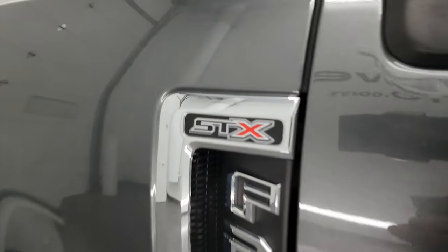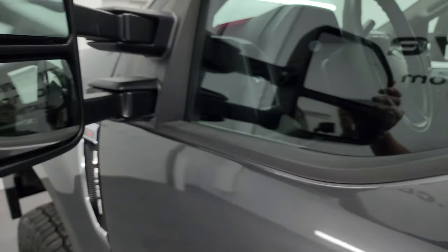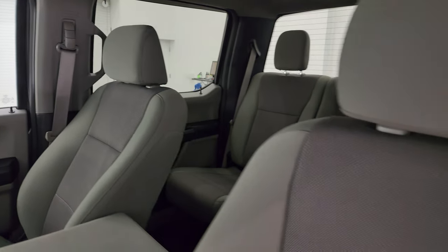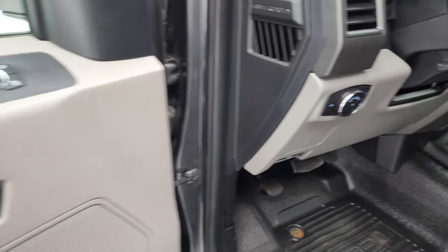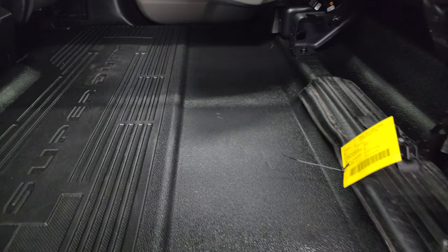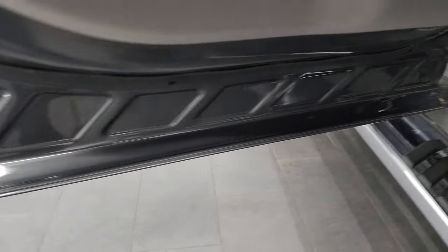I didn't see any dents or dings. It has the STX logo and telescopic tow mirrors that are heated, have built-in directional signals, and telescope out and fold in. Inside, the XL package gives you the gray cloth interior with 40/20/40 split bench seating in the front — no rips or tears, very nice clean condition. It has heavy-duty rubber floors, auto headlamps, tilt and telescopic steering wheel, power windows, locks, and mirrors. The back seats are just as clean with the LATCH child safety system, fixed glass rear window with rear defrost, a flat floor, side curtain airbags, and child safety locks.